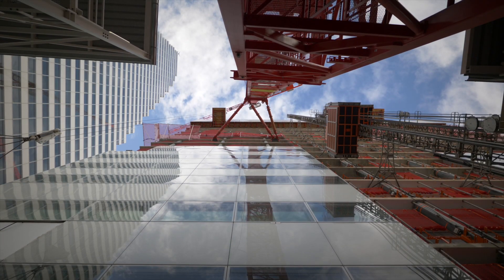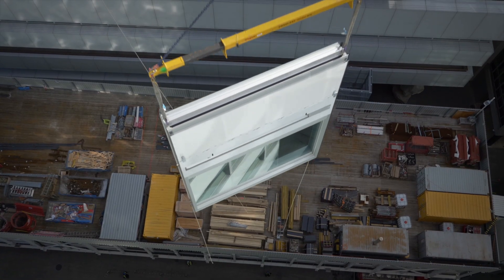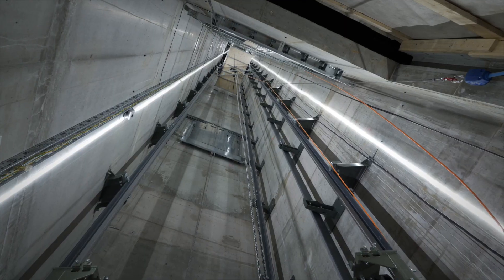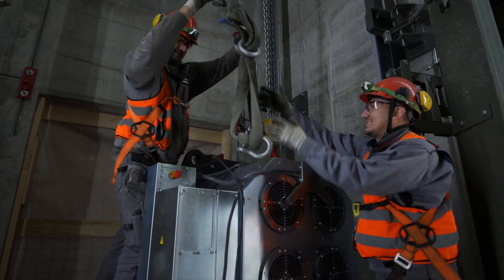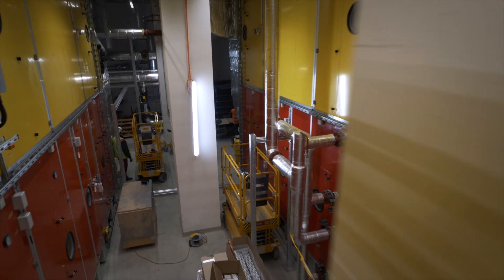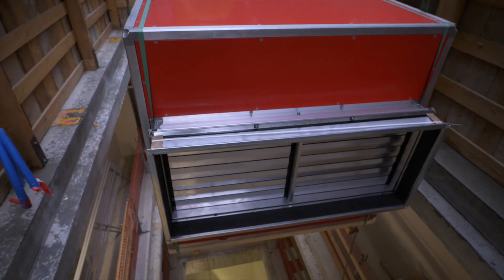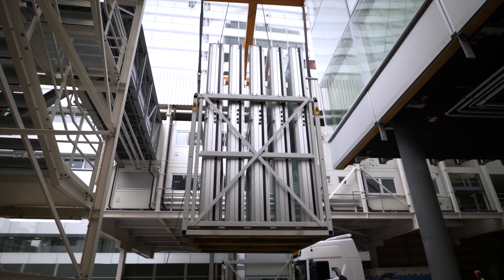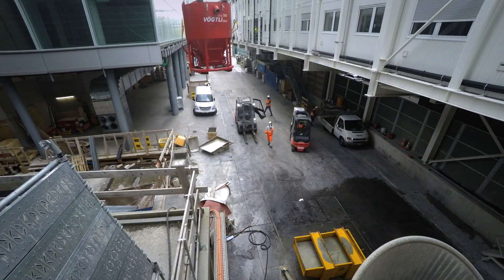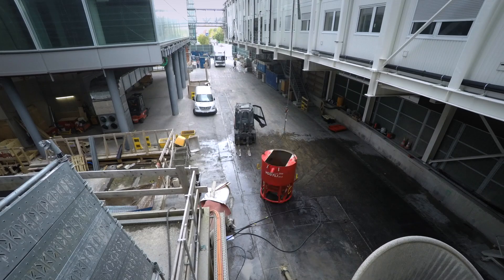Meanwhile, the facade is already being installed on the lower floors by subcontractors. Elevators and technical equipment are also being installed in the basement, with deliveries made just in time due to space constraints. The coordination of all deliveries for shell and interior work at exactly the right time was a great logistical feat by the site management.